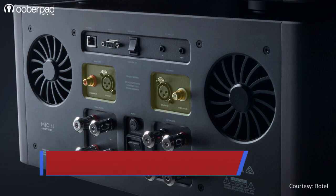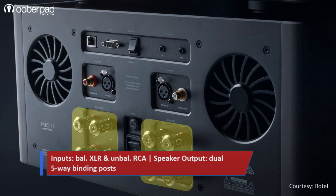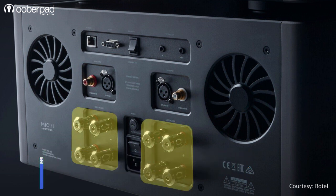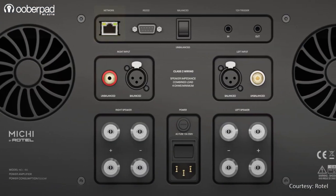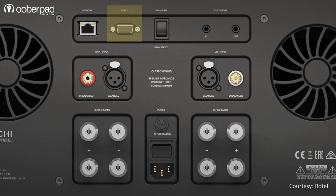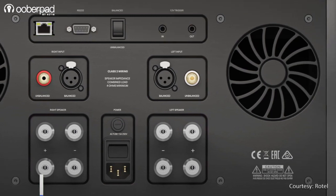On the rear panel, the Rotel Michi S5 sports balanced XLR and unbalanced RCA inputs, and two pairs of Michi-exclusive custom high-current 5-way rhodium-plated binding post speaker connectors. Other connectivity options include an Ethernet port, an RS232 port, and a 3.5mm 12V trigger for control and automation.